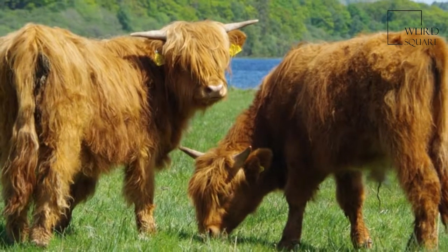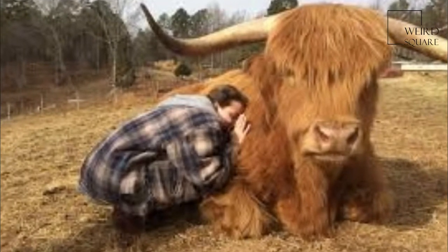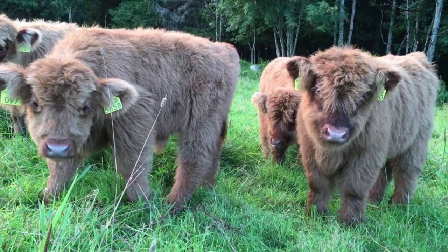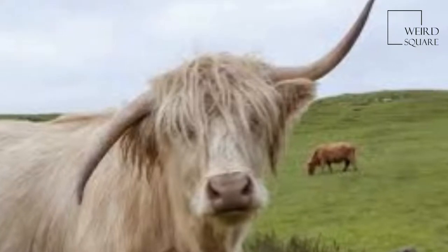They originated in the Highlands and Western Isles of Scotland and were first mentioned in the 6th century. The first herd book described two distinct types of Highland cattle, but due to crossbreeding between the two, only one type now exists and is registered.